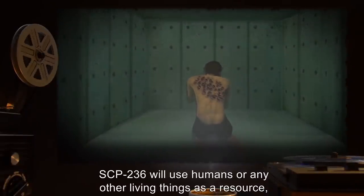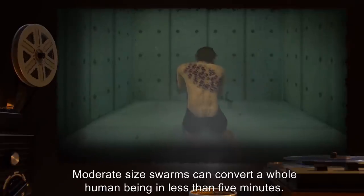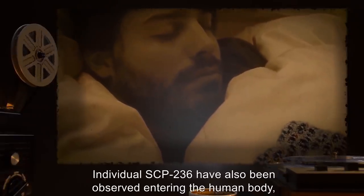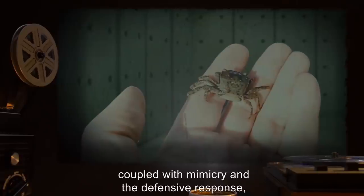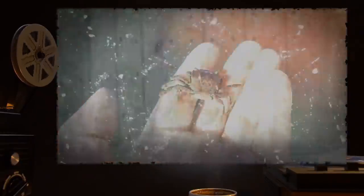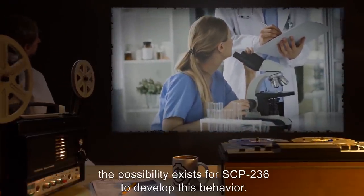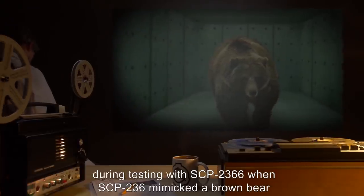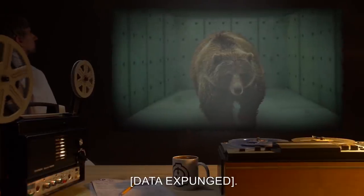SCP-236 will use humans or any other living thing as a resource, provided the swarm is of sufficient size. Moderate-size swarms can convert a whole human being in less than five minutes. Individual SCP-236 have also been observed entering the human body — typically while the subject is asleep — and begin to consume it from the inside out. This behavior, coupled with mimicry and the defensive response, makes SCP-236 very difficult to detect and contain effectively. Addendum: While SCP-236 has not been observed to mimic organic life, the possibility exists for it to develop this behavior. Notably, during testing with SCP-2366, SCP-236 mimicked a brown bear and began to exhibit increased predatory behavior. Such formations are to be immediately reported and the testing area cleared immediately.